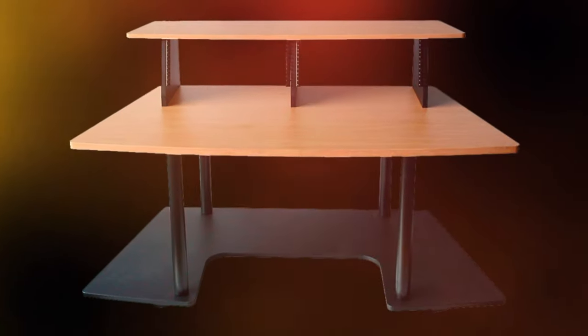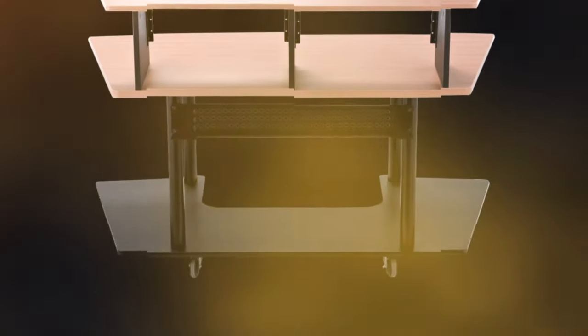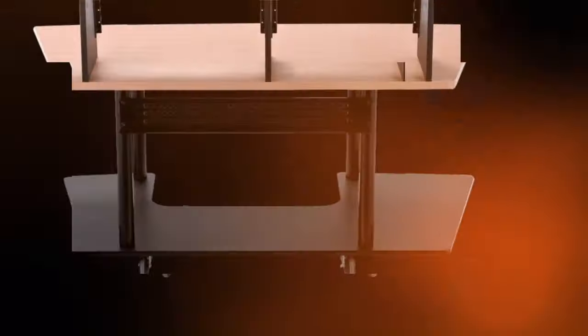If you're a music producer, you know how important it is to have a large workspace to store all your equipment intelligently. In this video, we're going to take a look at the best studio desks on the market.